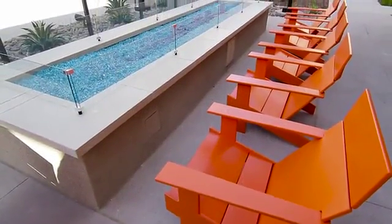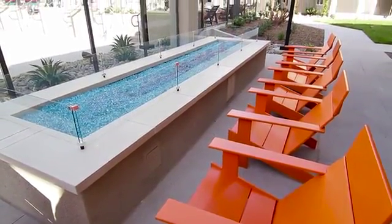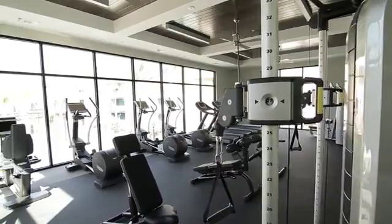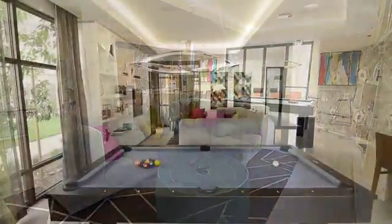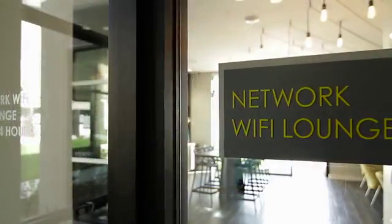You can relax and visit with neighbors at one of several outdoor social spaces, or hit the gym for an invigorating workout in our state-of-the-art fitness center. We have a stunning resident clubhouse to enjoy, billiards, and a Wi-Fi lounge.